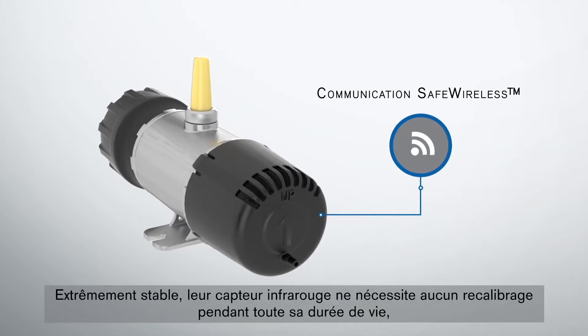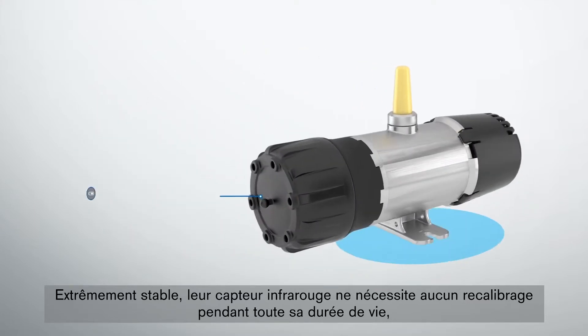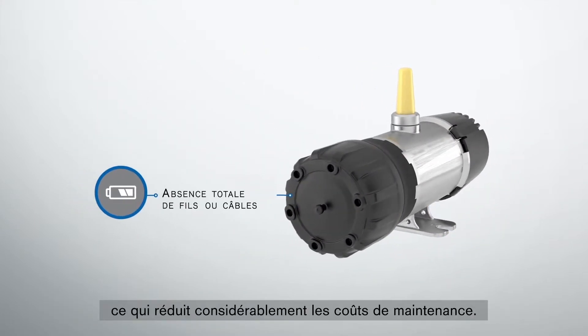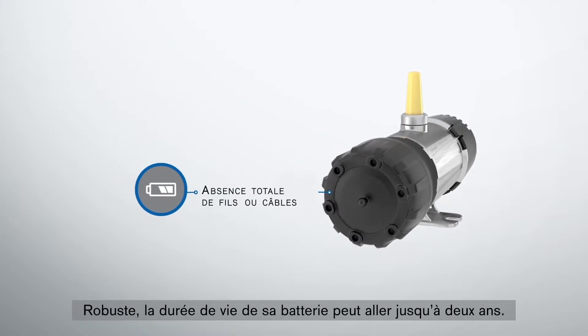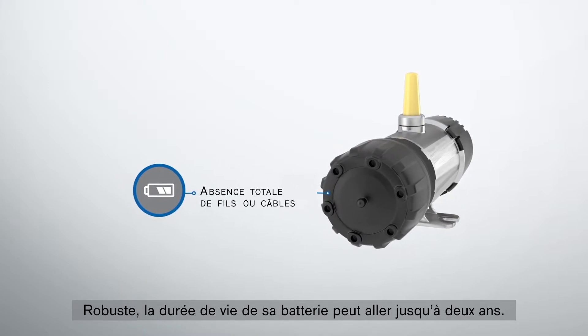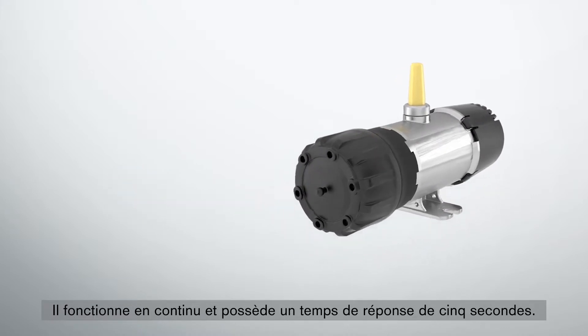With a drift-free infrared sensor, there is no recalibration for the lifetime of the product, which dramatically reduces maintenance demand and costs. The GS01 is robust and has a battery life of up to two years with continuous operation and a five-second response time.